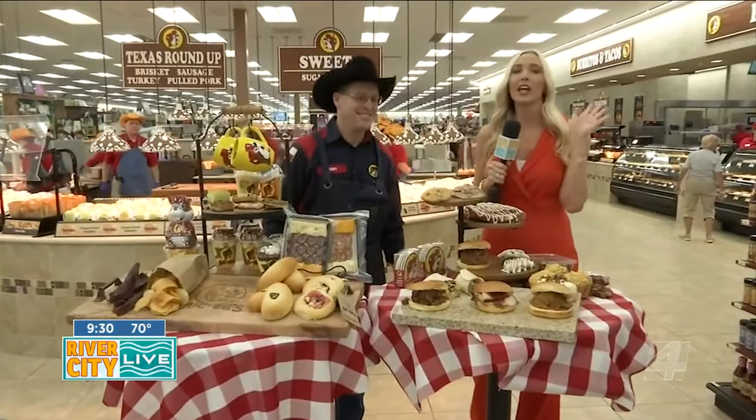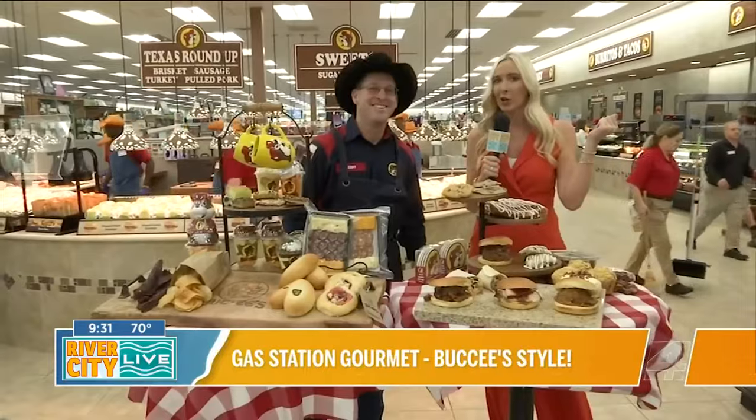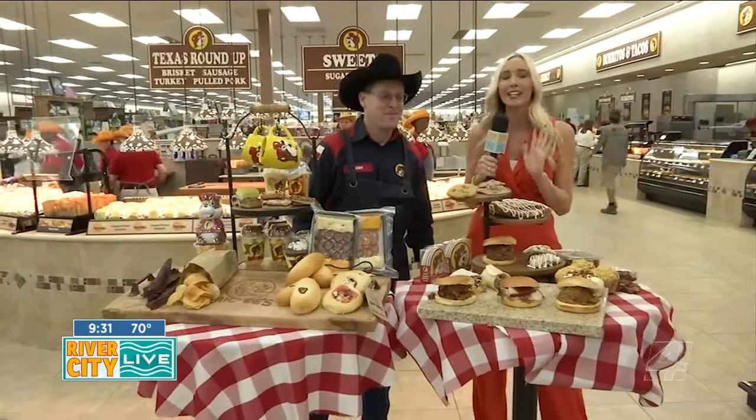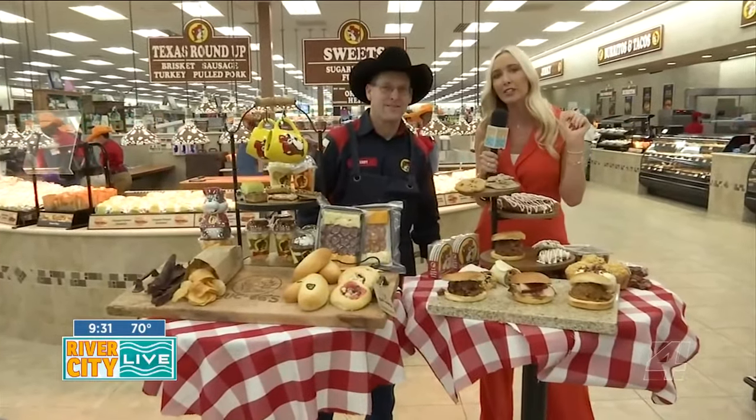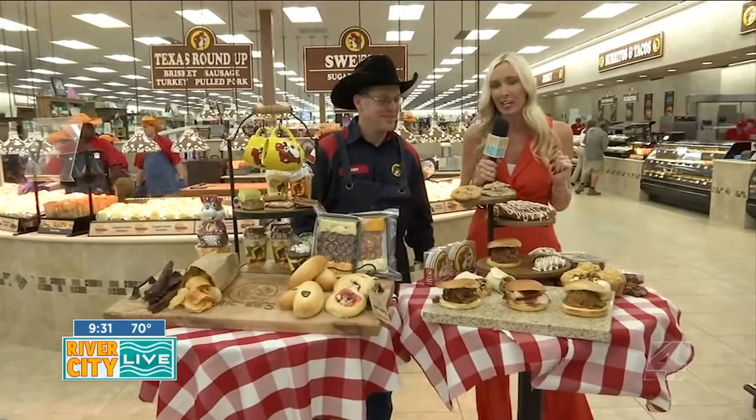On River City Live, you guys know that we like fashion, we like fun, and most of all we like food. This is a Florida icon when it comes to cuisine that I bet you didn't even know about. I am here at Bucky's with my boy Randy, and he is going to walk us through some of his favorites and the secret behind the fresh finds here at Bucky's.